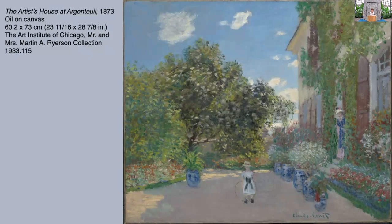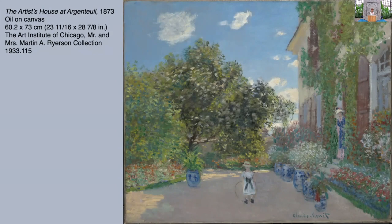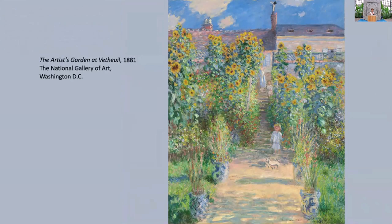This is a painting we have at the Art Institute where you can see his home at Argenteuil. It was probably the first time he was able to afford a kind of middle-class home. He's here with his wife Camille and his first son Jean, and you can see how he's beautifully planted these rows of different kinds of flowers. What I want you to notice are these Chinese pots imported from China — he took them wherever he was living.